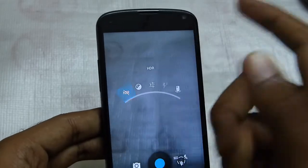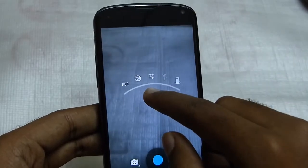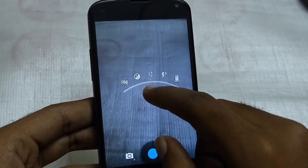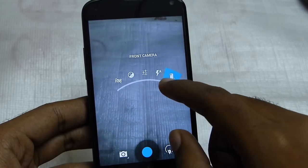And there is the HDR mode. And here is the front camera.